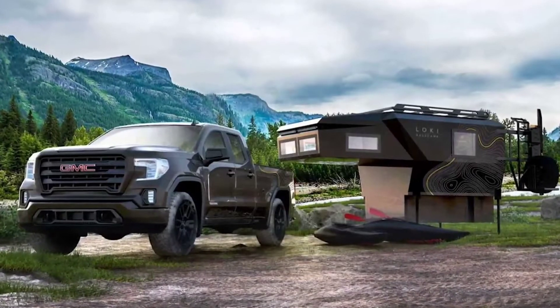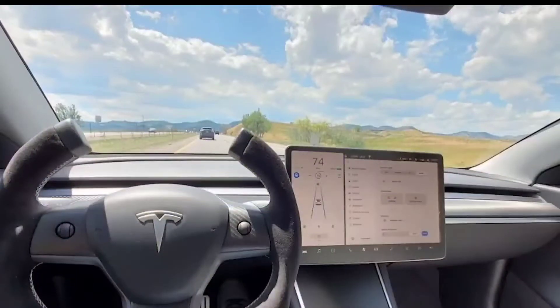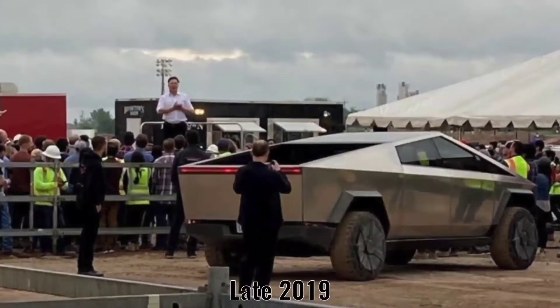It's not the first Cybertruck camping mod on the market. The Cyber Lander and Locky Basecamp were both released shortly after the Tesla pickup was unveiled in late 2019.